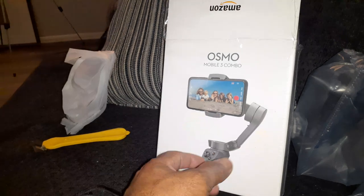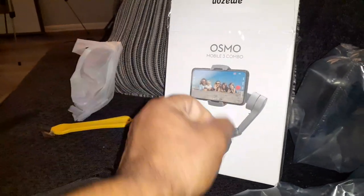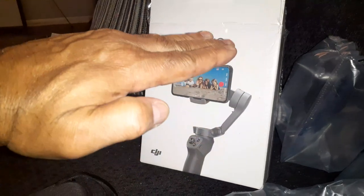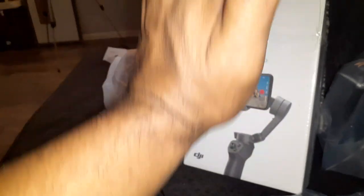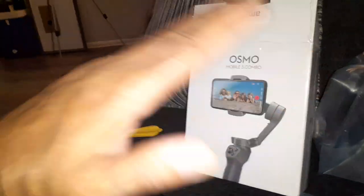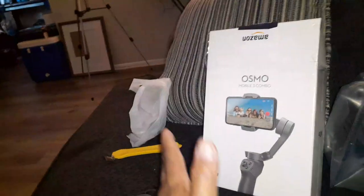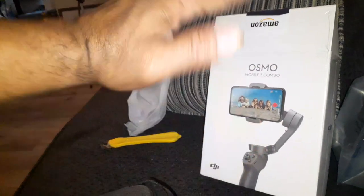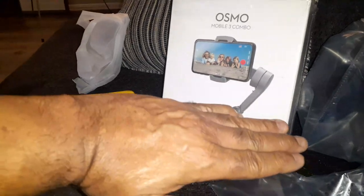So if you're holding the handle here and you're moving, the image of your camera stays horizontal — unless you want to flip it and make it vertical. You hit this button and it flips. You hit this button twice and it'll flip that way. You hit that button twice again and it'll flip back horizontally. So this is it — it's a really cool case.